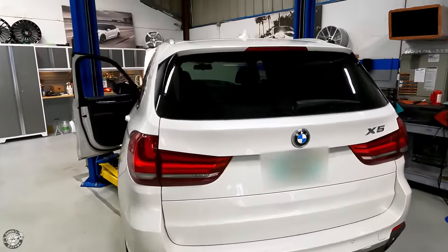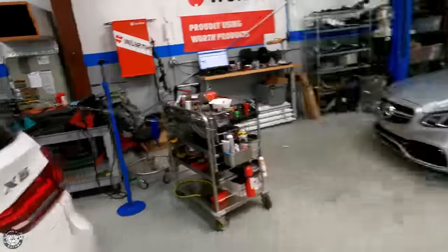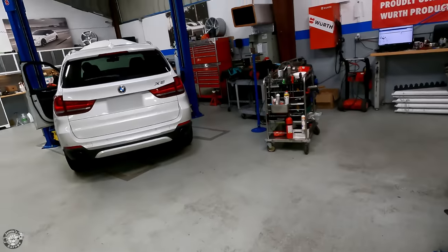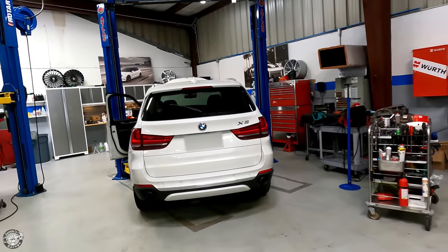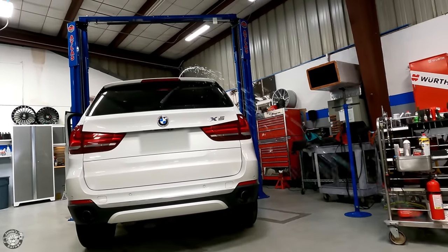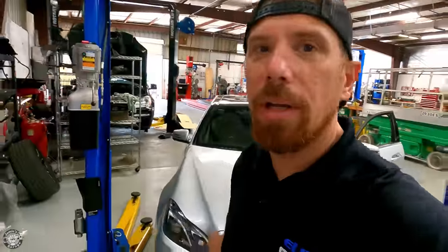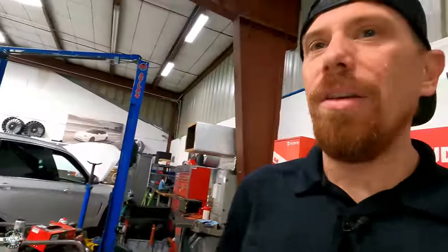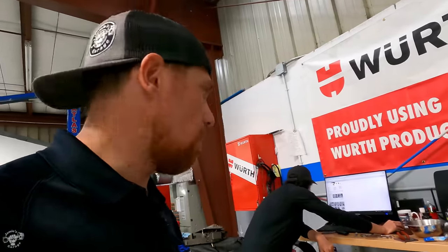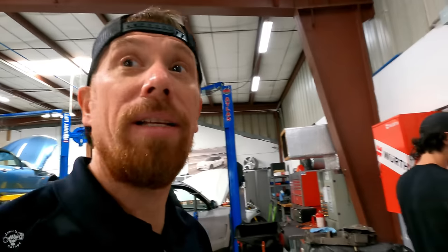The rear washers apparently aren't working. They work great for the car behind them! So Joey's got an E63 AMG where the park button is really sticky. We're going to go in there and see if we can just clean it out. Usually what happens is somebody spills coffee or something, it gets in there, dries up, and gets real sticky. We're going to see if we can steam clean it.